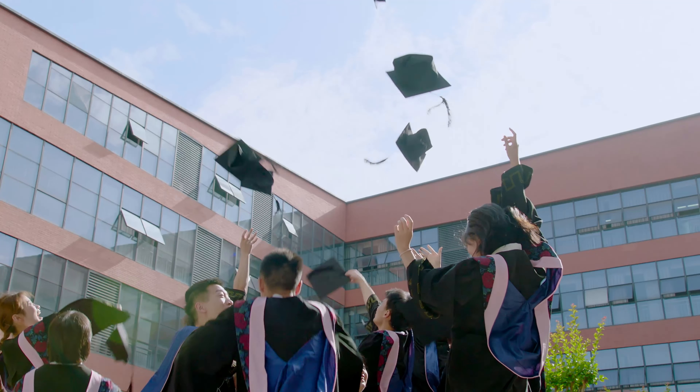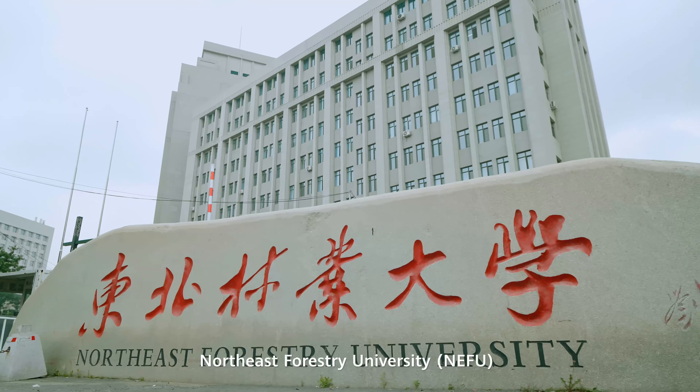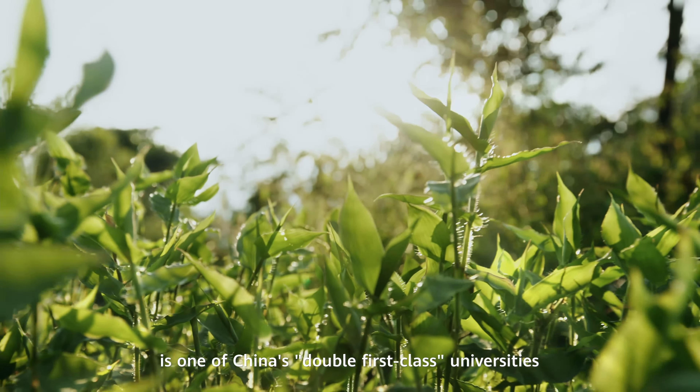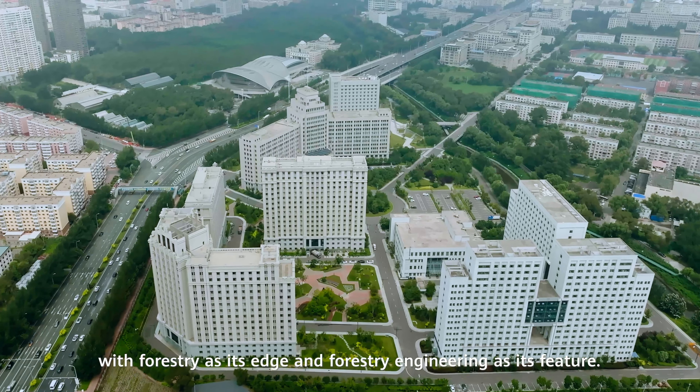Dubbed as a cradle of talent and a destination for academic research, Northeast Forestry University is one of China's double first-class universities with forestry as its edge and forestry engineering as its feature.